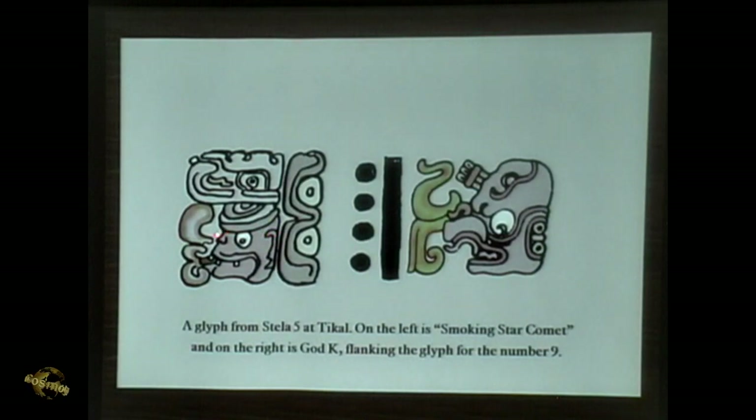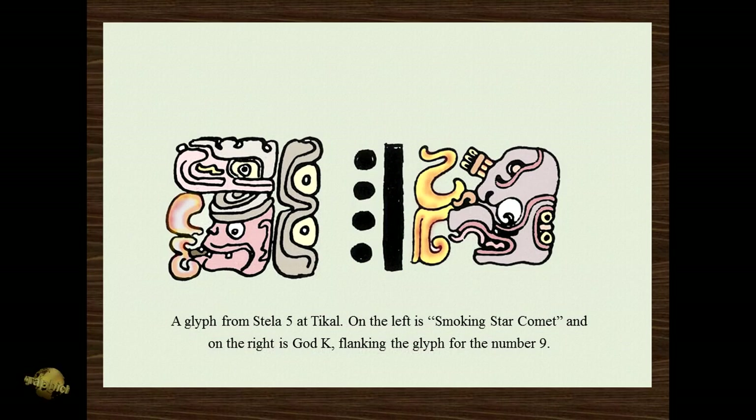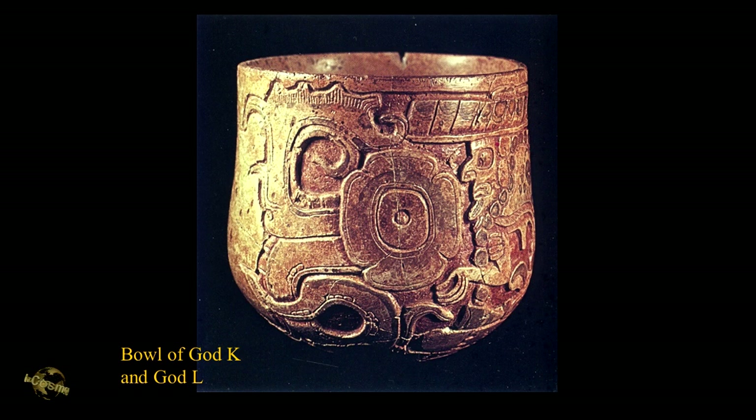Here we see the smoking star comet on the left, and on the right is God Kay. Here's the glyph for the smoking star comet, and here's God Kay — showing this obvious association or connection between God Kay and the comet. And here we see a bowl of God Kay and God L. Notice this thing here with the four petals and the tail discharging from it — very stylized but very suggestive of a comet.